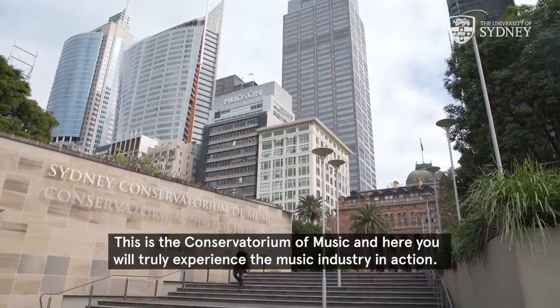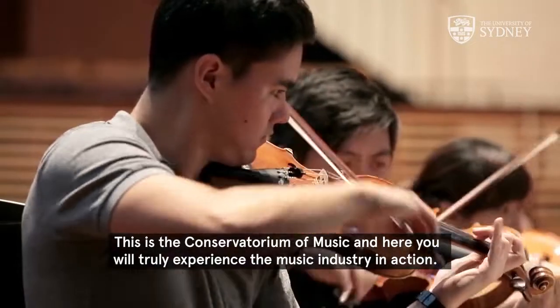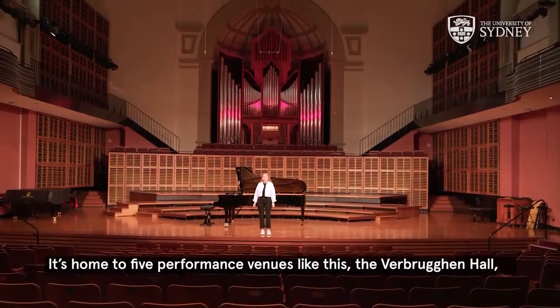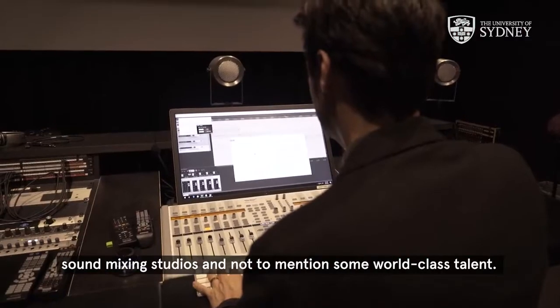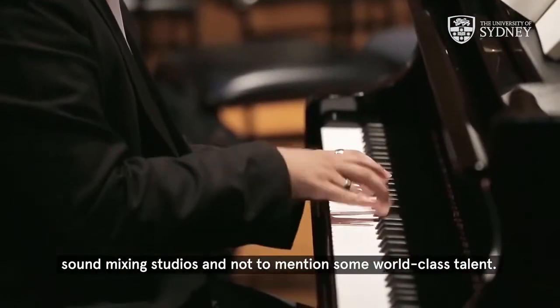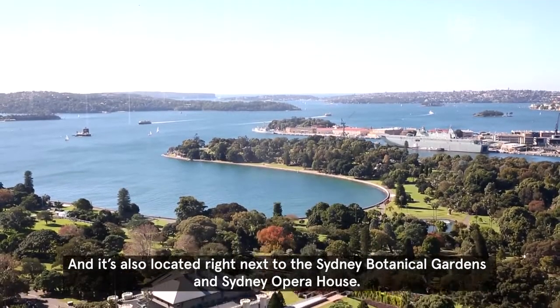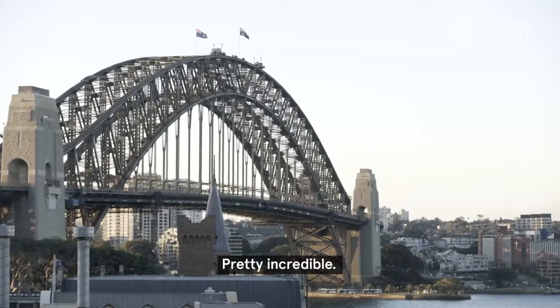This is the Conservatorium of Music, and here you will truly experience the music industry in action. It's home to five performance venues like this — the Verbruggen Hall — sound mixing studios, and not to mention some world-class talent. It's also located right next to the Sydney Botanical Gardens and Sydney Opera House. Pretty incredible.